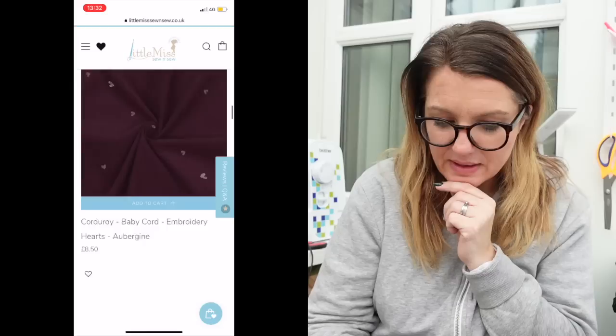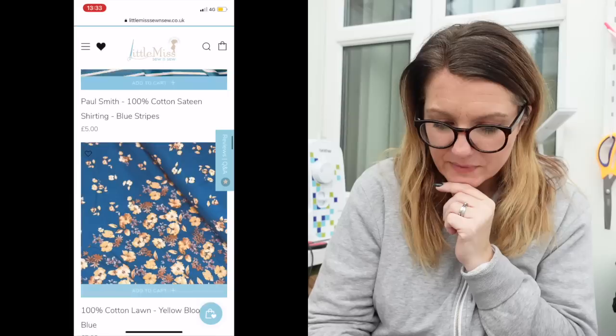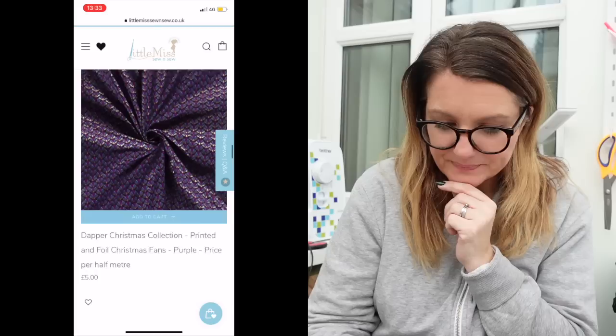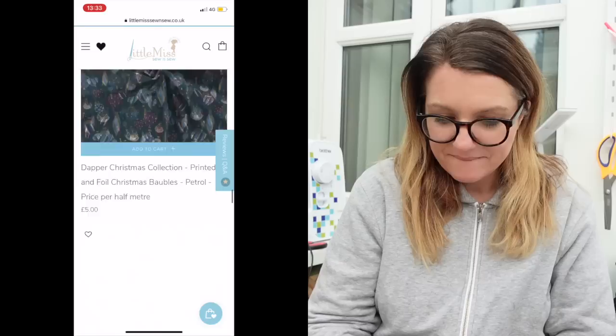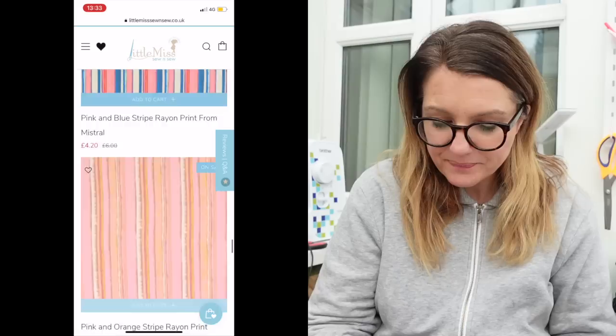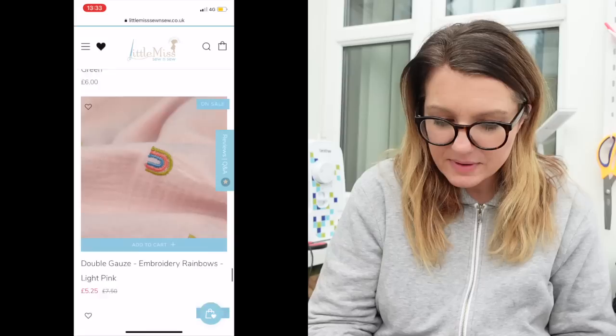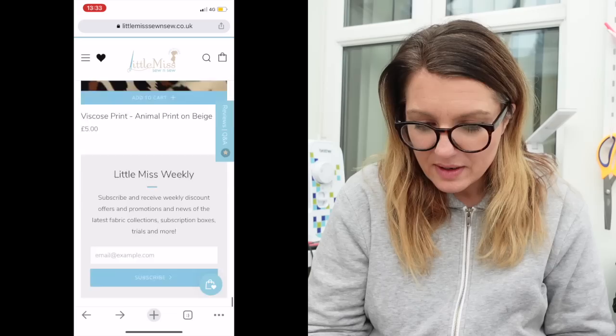Oh I love a paisley. There are loads of Liberty fabrics — that's unusual. Oh, Paul Smith cotton satin — I like the turquoise. There's a Dapper Christmas collection with baubles. These feel a little bit more summery to me, these ones have been on for a while. That's nice — glitter ochre double gauze. Animal print — I actually have that animal print. Okay, let's have a look at the stretch pattern now.